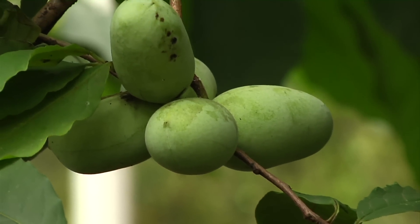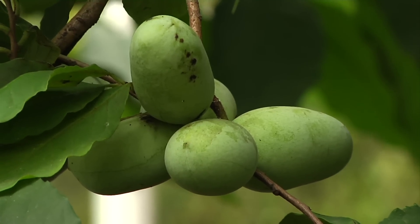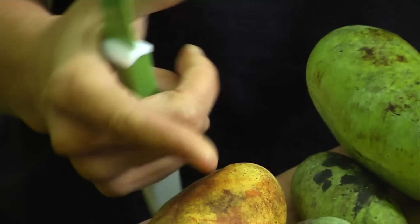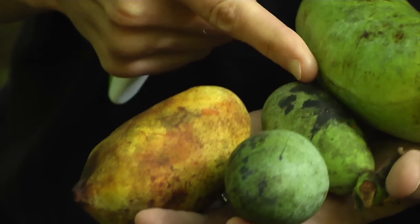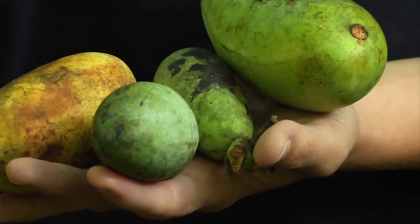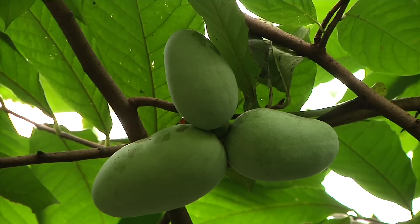The fruit of the pawpaw is very unique looking. It has a smooth flesh to it. It can be bright green all the way to yellow, and sometimes they'll have black spots on it. This isn't an indicator that the fruit is bad — it just has a kind of unique look to it.